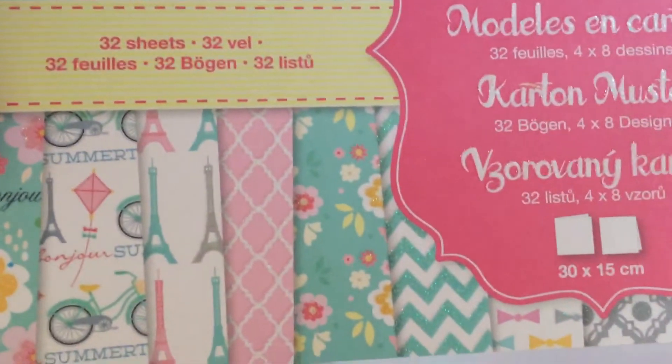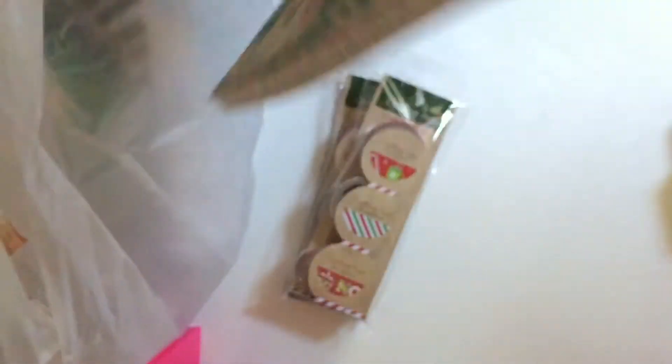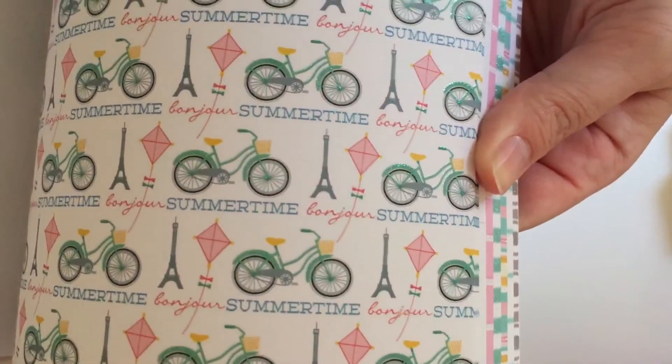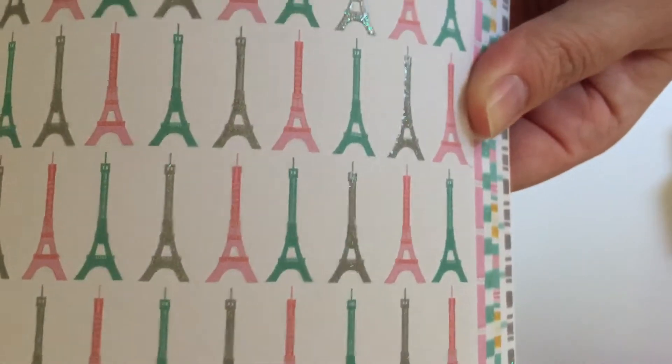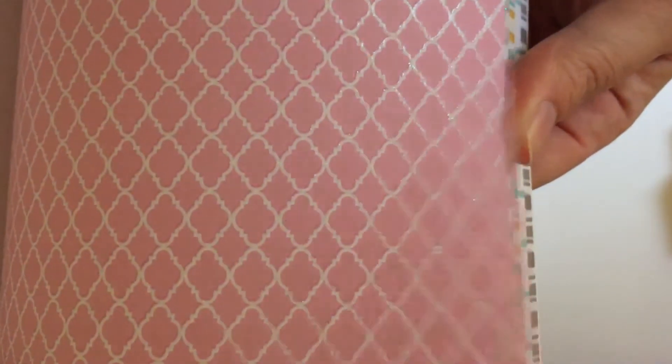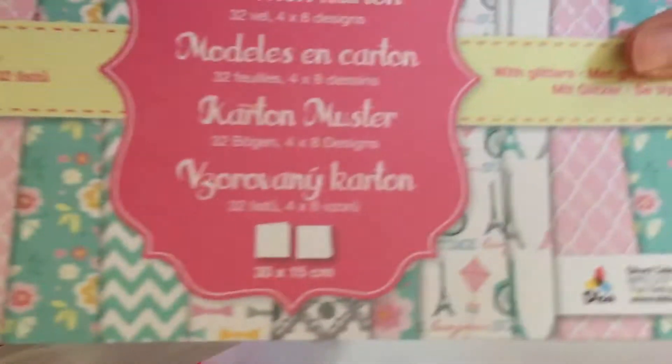Then I bought this paper pad — 32 sheets with glitter on each sheet of paper. You get four sheets of each design. The Eiffel Tower one is my favorite — one of the reasons I bought it — and it was £2.99, which I thought was a bargain.